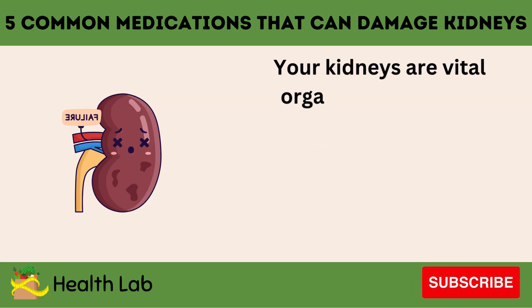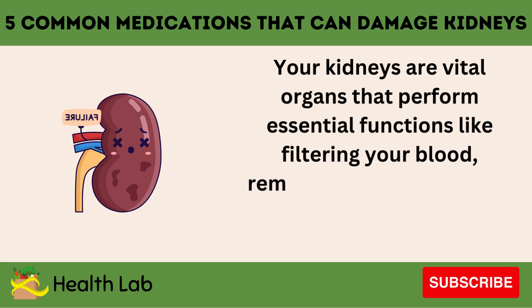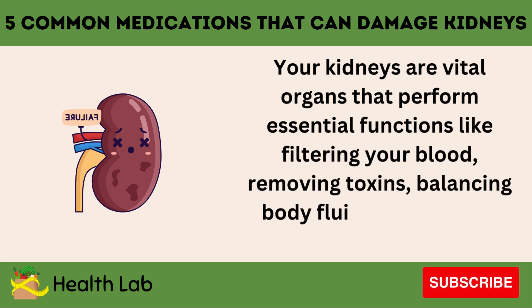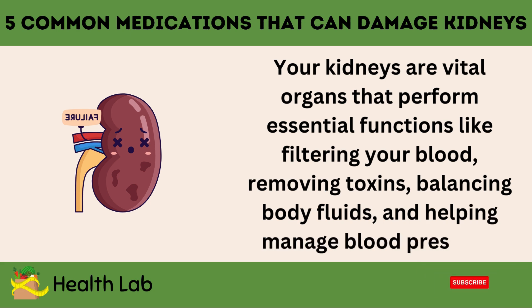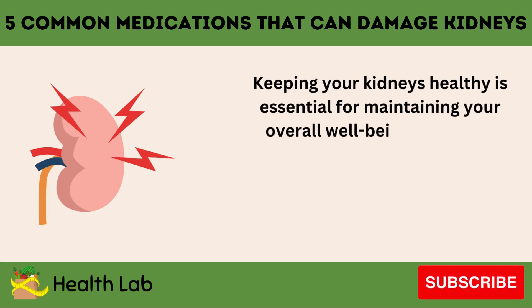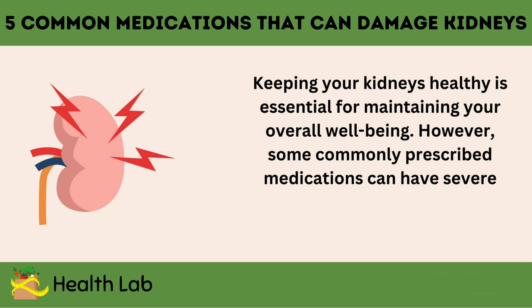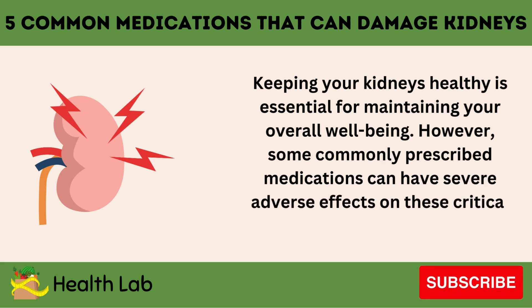Your kidneys are vital organs that perform essential functions like filtering your blood, removing toxins, balancing body fluids, and helping manage blood pressure. Keeping your kidneys healthy is essential for maintaining your overall well-being. However, some commonly prescribed medications can have severe adverse effects on these critical organs if not used properly.